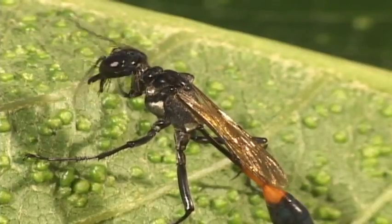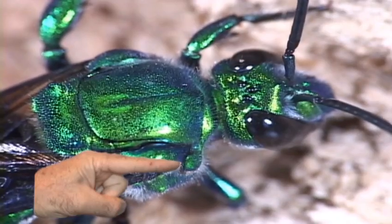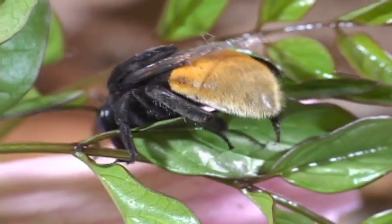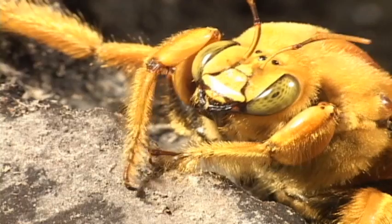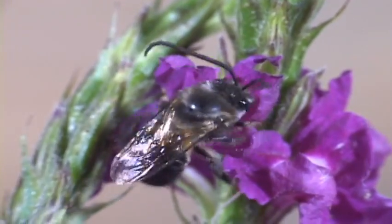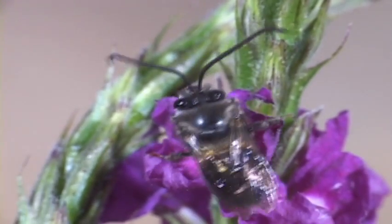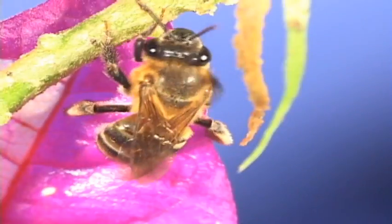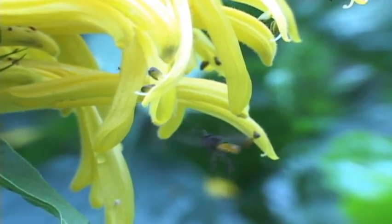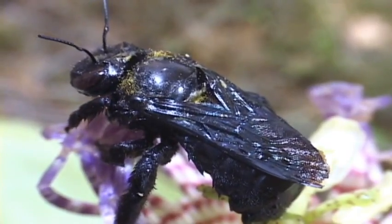Bees evolved from Sphecid wasps, as evidenced by the lobe that wraps around the thorax — all other wasp families don't have it. Bees tend to have really hairy bodies, large flattened first tarsal segments, and scopae on their legs. Many, but not all, bees have stingers. While some experts place all 650 known species of Costa Rican bees into just one family, here they are placed into five traditional families. Groups of bees are distinguished by characters of their wings and their tongues.